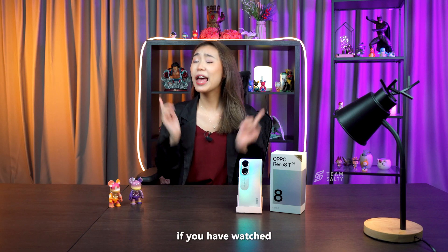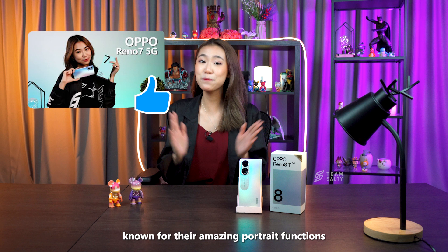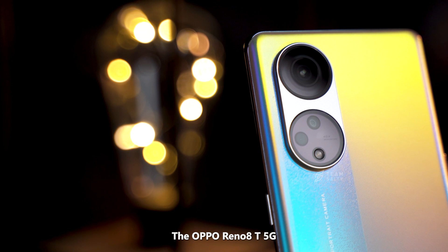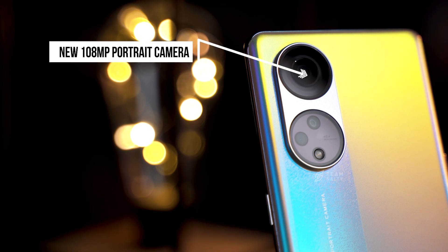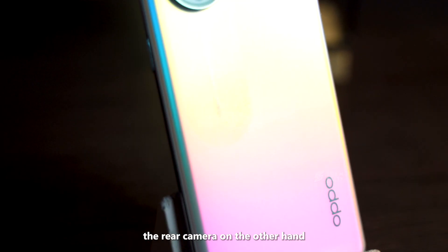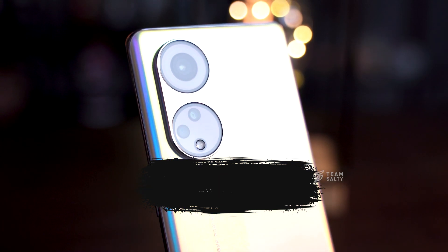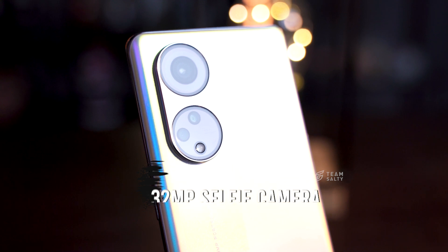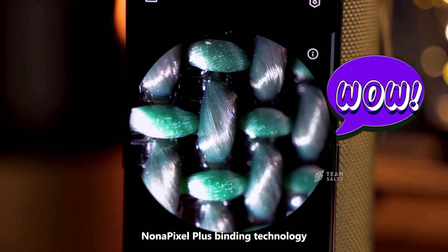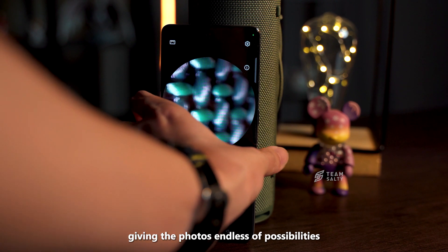If you have watched any of my previous Reno videos, you would know that the Reno line of OPPO devices are known for their amazing portrait functions, providing users a one-of-a-kind imaging experience. The OPPO Reno 8T 5G comes with a newly implemented 108-megapixel portrait camera for ultra-clean and crisp portrait shots. The rear camera features a whopping 40x micro-lens and a 2-megapixel depth camera, coupled with a 32-megapixel selfie camera. This phone utilizes the Nona Pixel Plus binding technology paired with OPPO's AI Portrait Super Resolution, giving the photos endless possibilities.